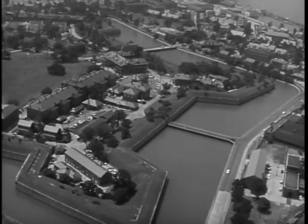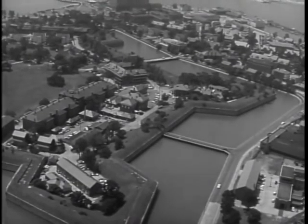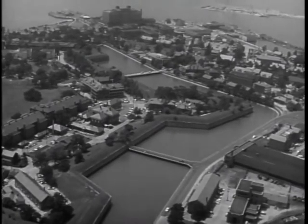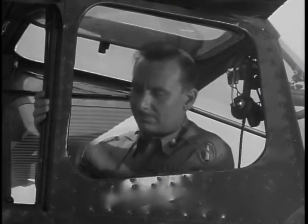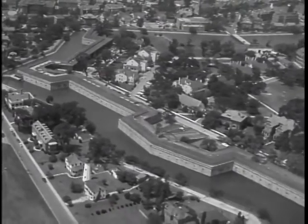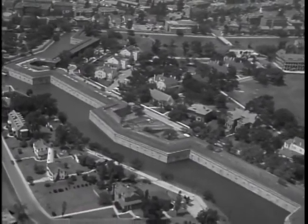To give viewers of The Big Picture our own quick tour of historic Fort Monroe, not long ago we flew down to the extreme tip of Virginia's lower peninsula. From the air, it's easy to see that Fort Monroe is really a fort within a fort. Begun in 1819, it is the largest enclosed fortification in the United States, covering 63 acres of ground.